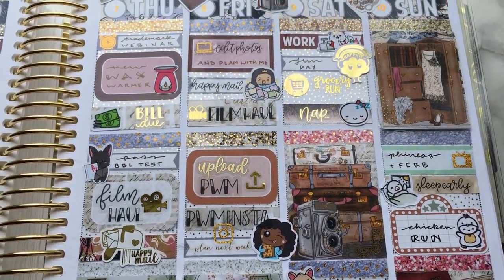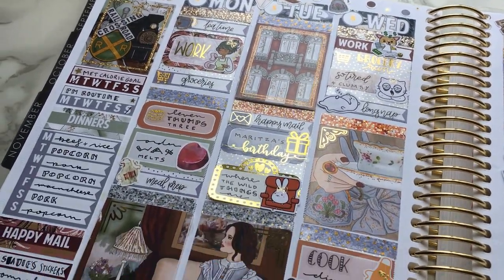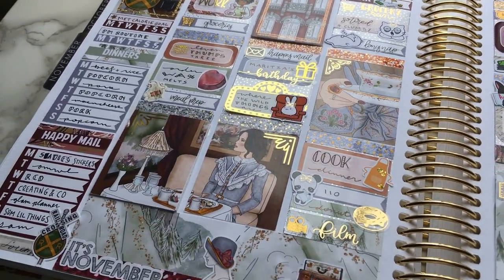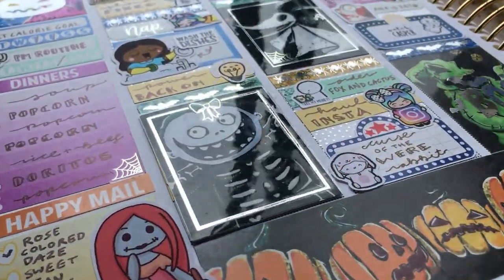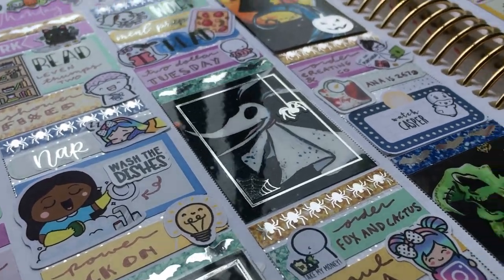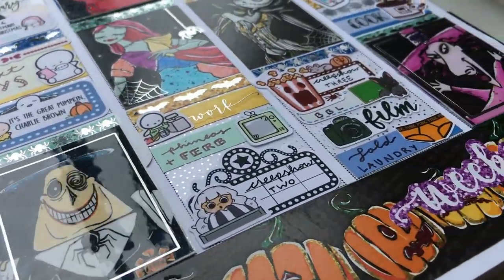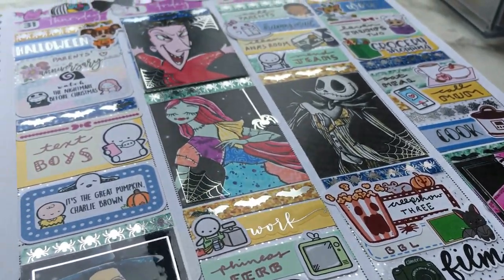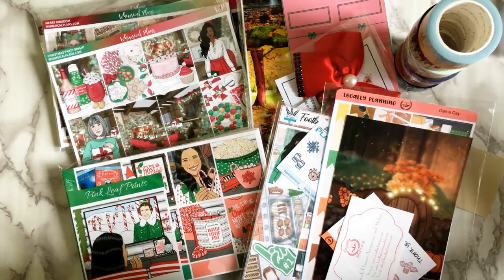I want to add a couple quick notes about me since I don't always go into detail in my videos, and for new viewers it can be confusing. When I mention work, I'm referring mostly to my bookkeeping position at a grocery store, and when I mention Anastasia — or Anna for short — she is my pet ball python. Let's go ahead and get started with this video, I hope you enjoy!